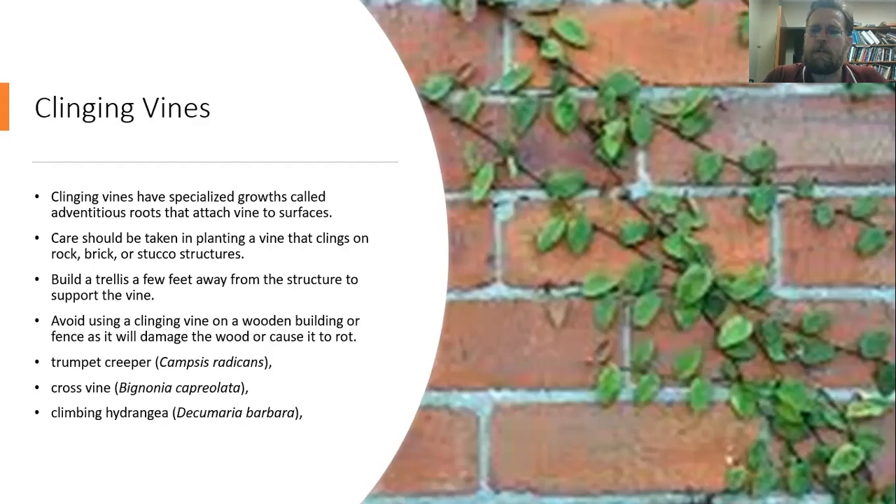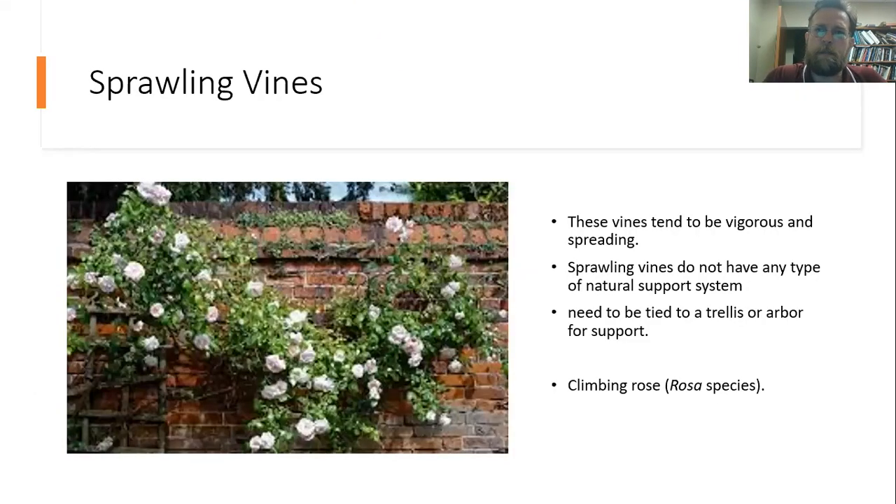There are also sprawling vines. Because sprawling vines don't really have a natural method of attaching to a support, they can be moved around the support — you can tie them to give them a little bit of support and upward growth. Climbing roses are a really good example of that — really attractive in the landscape. You can trellis it, but you need to attach it to the trellis to keep it supported.